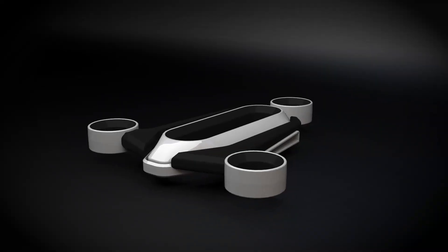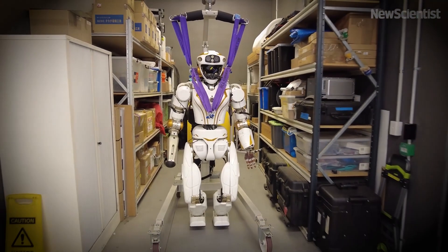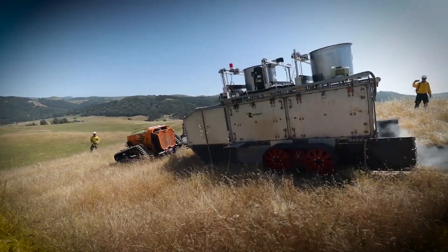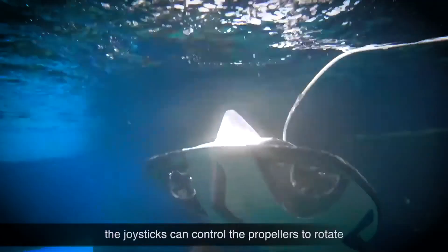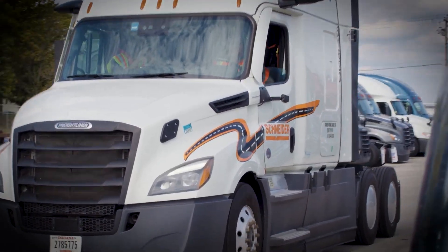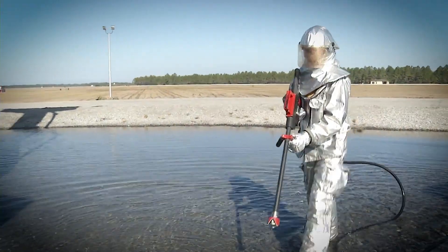Hello everyone! Welcome to Mindscope, where we explore groundbreaking technologies and incredible innovations shaping the future. In today's episode, we'll delve into the latest advancements in drone technology and beyond. These innovations promise to transform industries, enhance efficiency, and make our lives safer.